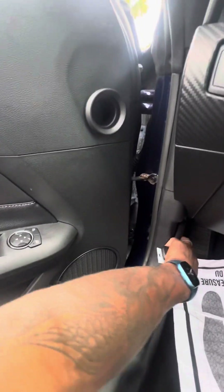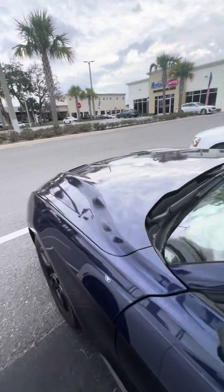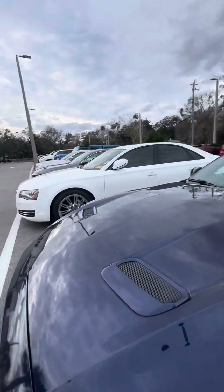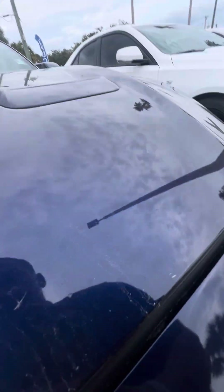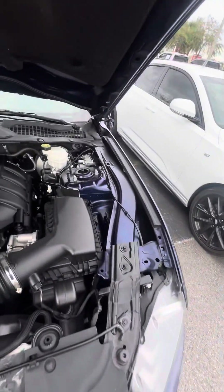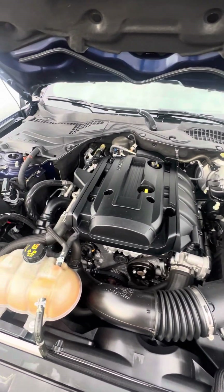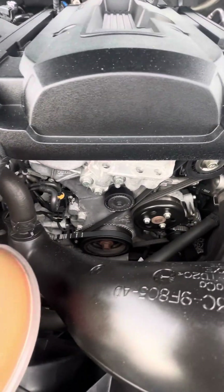I also want to show you under the hood — clean engine bay. Just get all in the engine, just show you there's no leakage.